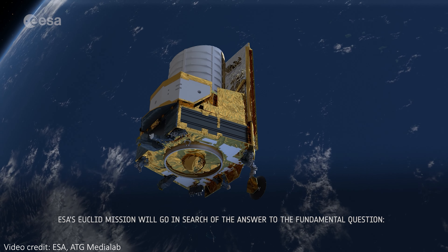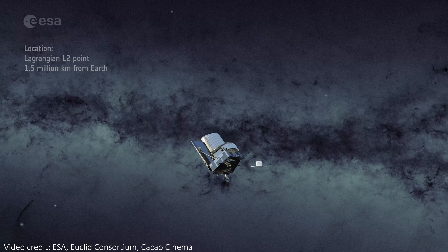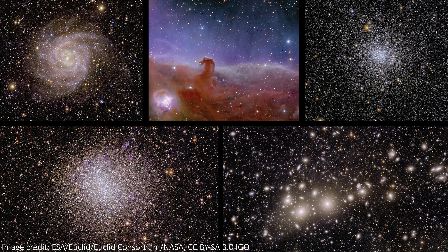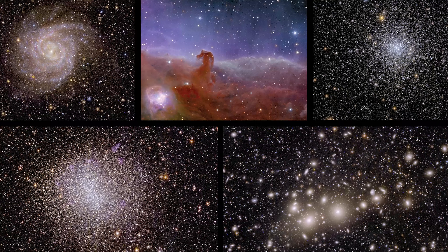Euclid is the latest space telescope to launch and start surveying the universe from a million and a half kilometers away. The very first color images from the telescope are now public, and I think it's fair to say that the five of them are absolutely stunning.